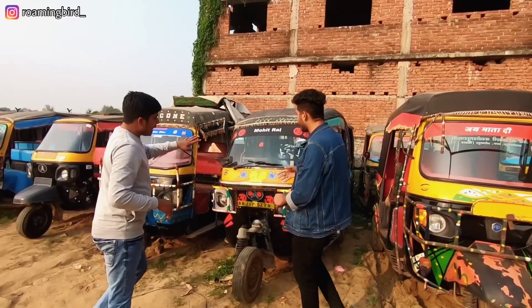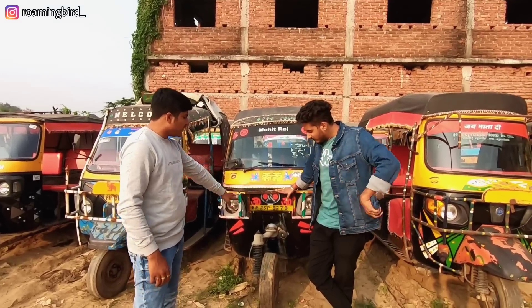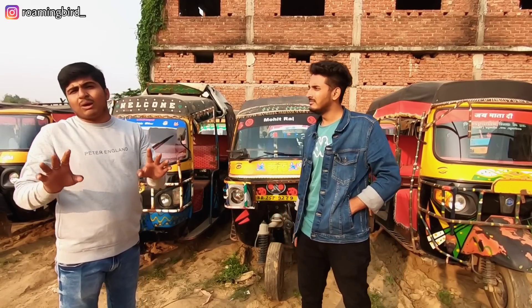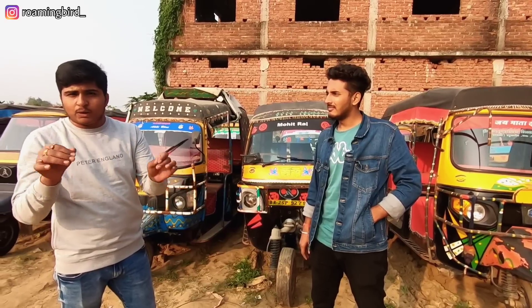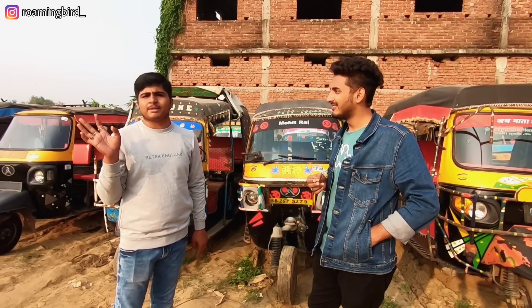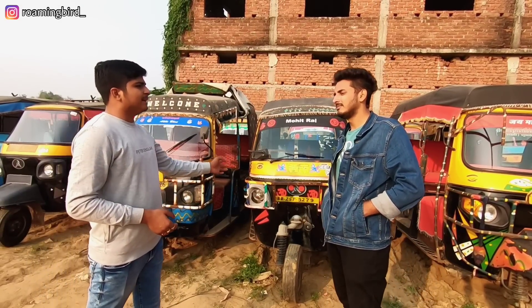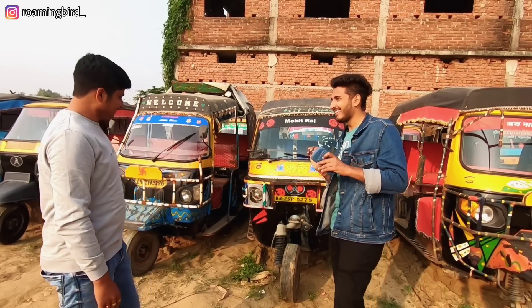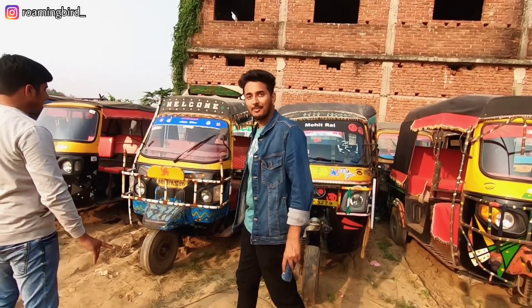This is BR-25, an 18 model Atul Gem car. The bumpers and minor things just need a little work — they will be fixed immediately. The rest of the body is completely fresh. However, no accidental cars — no auto rickshaw, no tractor, no tempo with accident history will be brought here. This 18 model, if you go through RoamingBad, is Rs. 18,000. Mudguard is also included in Rs. 18,000.